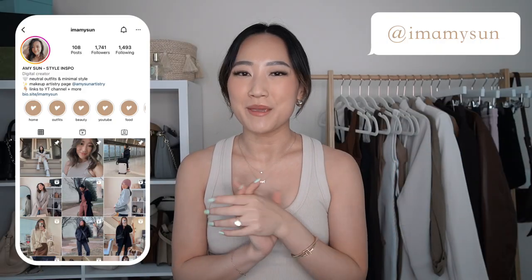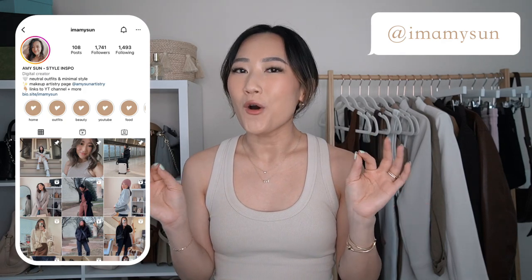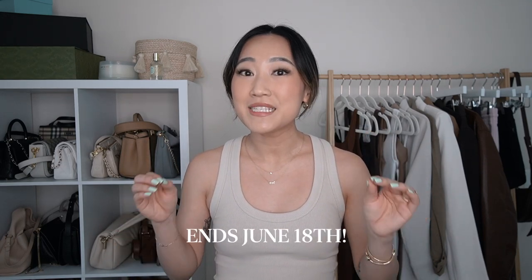Hey babes, welcome back to my channel, I'm Amy Sun. If you're new here, thank you so much for hanging out with me today. It is the moment we've all been impatiently waiting for — this is my massive, enormous, gigantic try-on haul of everything that I purchased from Aritzia's clientele sale. It is their summer event and it actually ends this weekend.